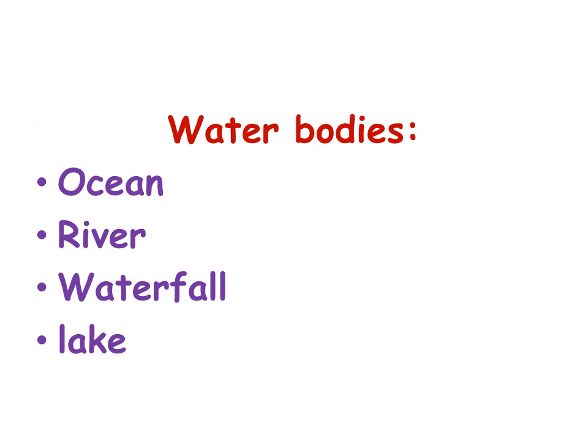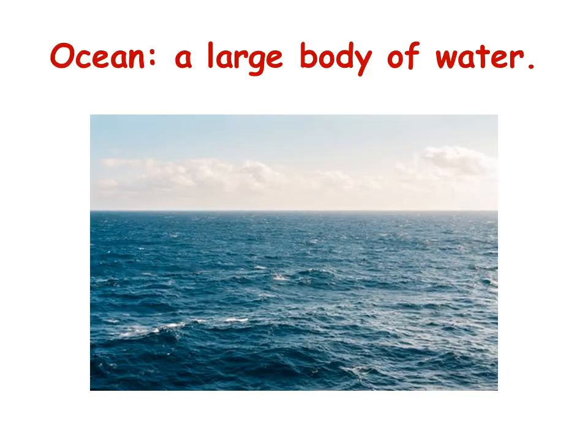Water bodies — ocean, river, waterfall, and lake. An ocean is a very large body of water. A sea is a little bit smaller than the ocean; it's not as big as the ocean.